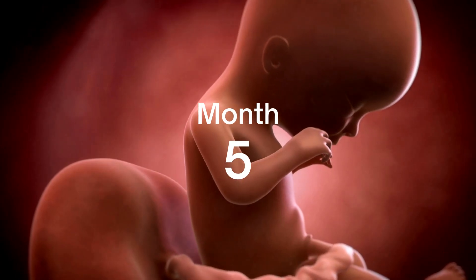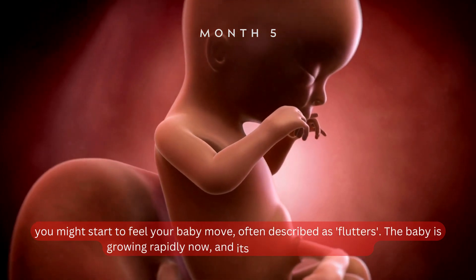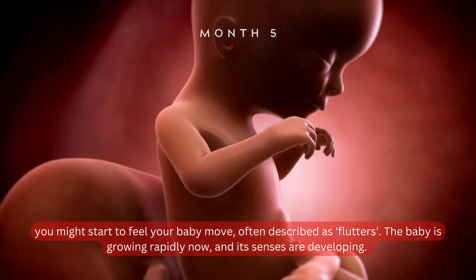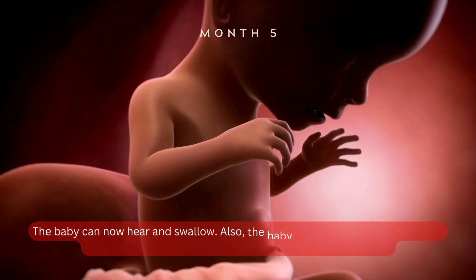Month 5. In the fifth month, you might start to feel your baby move, often described as flutters. The baby is growing rapidly now, and its senses are developing. The baby can now hear and swallow.